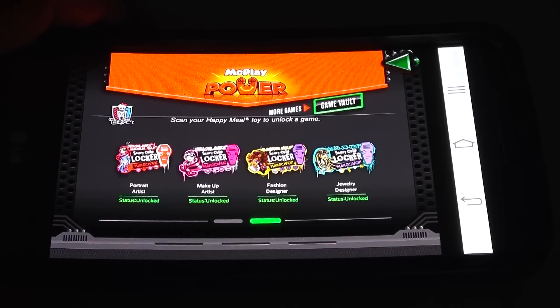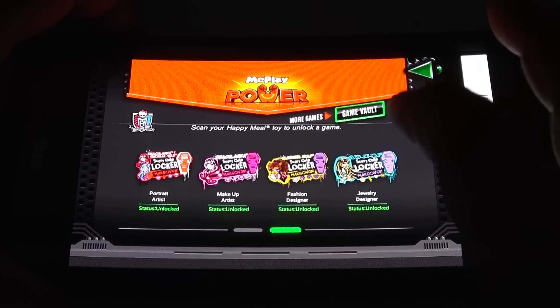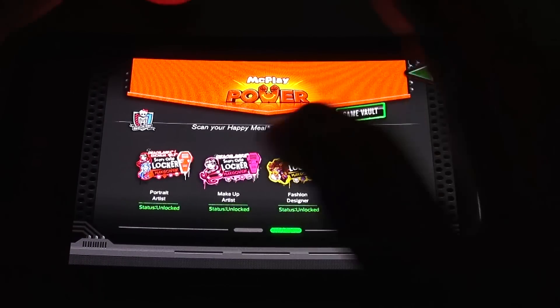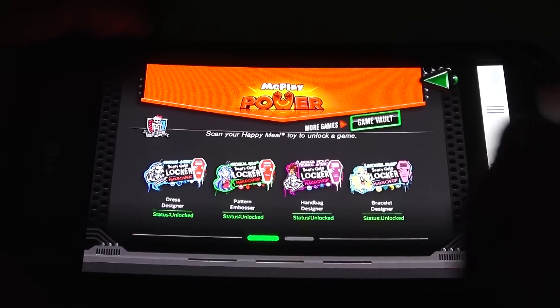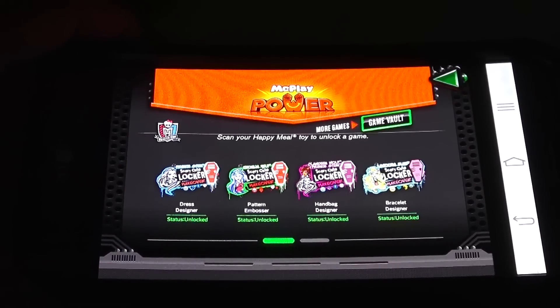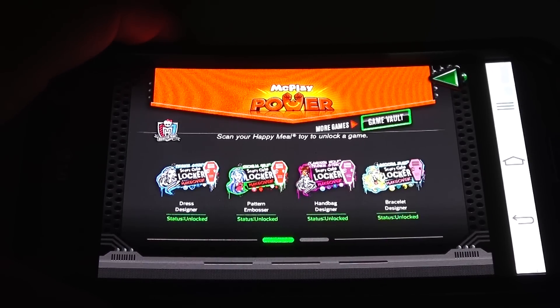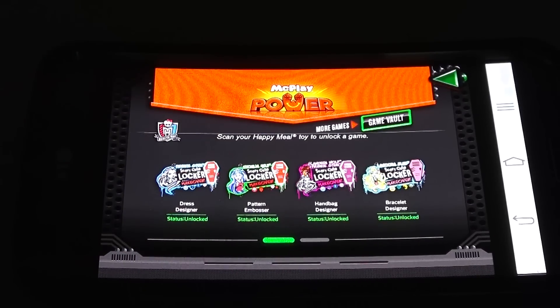I actually scanned all eight toys. I just hold up the camera to a light source and it seems to scan automatically even though the toy is not there. Then when I click on any one of the eight games, nothing happens. So the app for this particular series is not working. I did want to report back and let you know that's what I've experienced. Thanks for watching and sorry about that — hope you enjoyed the toys. If you want to see more toys, look in the description — we'll have a link there. You can always search Lucky Penny Shop.